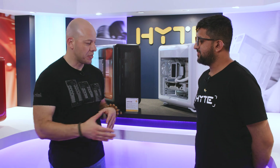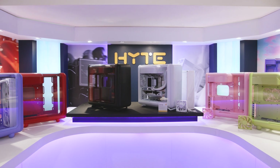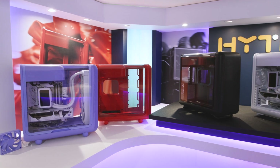Right now we're here with Ish. Hey Ish, how's it going? Nice to meet you. This is so colorful and beautiful — tell me about this work of art. What is it? This is the Hype X50.